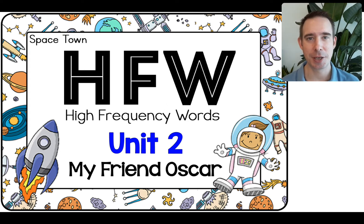That's our HFW words. Those are the words that we need to learn really well, because we're going to see them a lot in our readings. So we're going to look at them together. We'll use them in a sentence, and then maybe we'll play a game. This is for Unit 2, My Friend Oscar. All right, I'll read. You can read along with me, and we'll do a sentence together. Here we go.